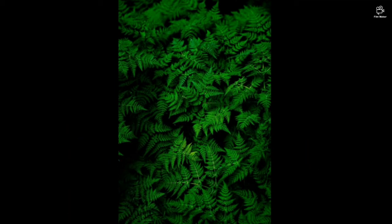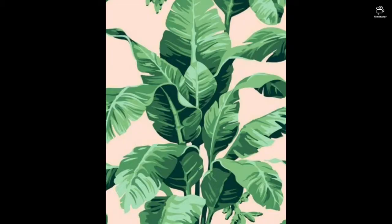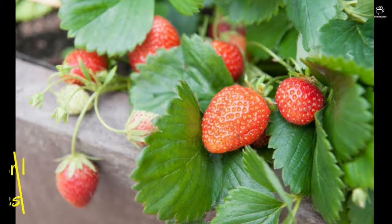Hi everyone, welcome back. For today's video I'm going to show you some fruits and vegetables that are a little challenging to grow, but you probably will grow them. Number one: strawberries.